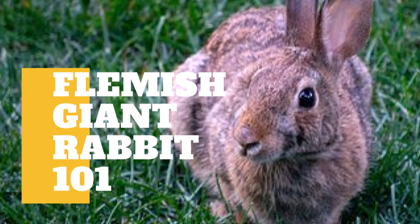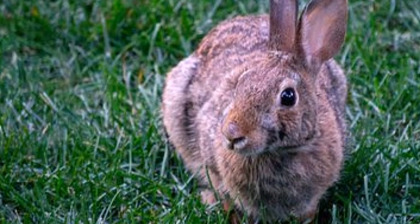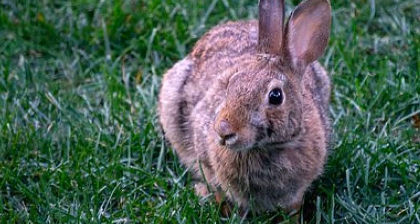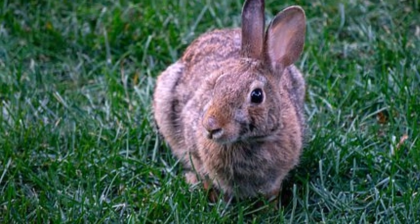In today's video, we are going to talk about some interesting information about the Flemish Giant Rabbit. When you talk about a big bunny, the Flemish Giant is one of the biggest. The breed's weight is typically around 10 to 20 pounds and can grow up to 30 inches long. In 2010, Guinness World Records awarded a 51-inch Flemish Giant the title of the longest rabbit.